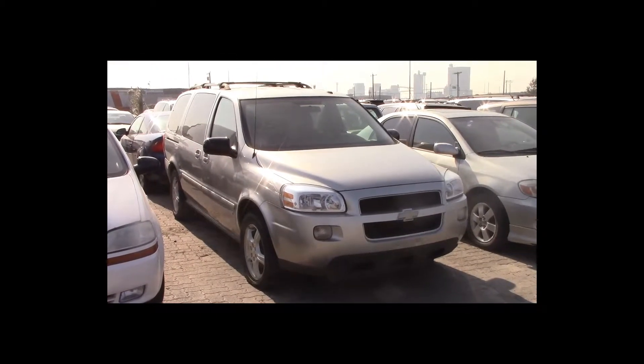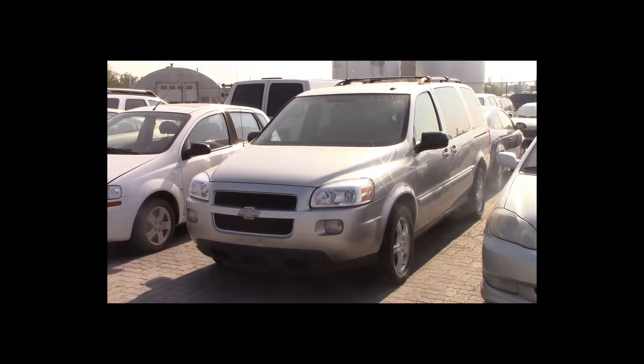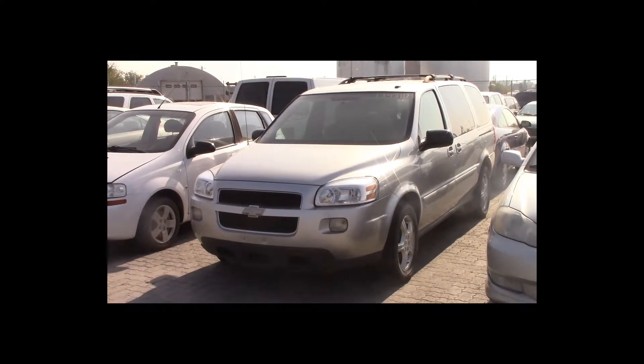Lot number 50 is a 2007 Chevy Uplander. This vehicle is a V6 with an automatic overdrive. It is loaded: theft. 150K.